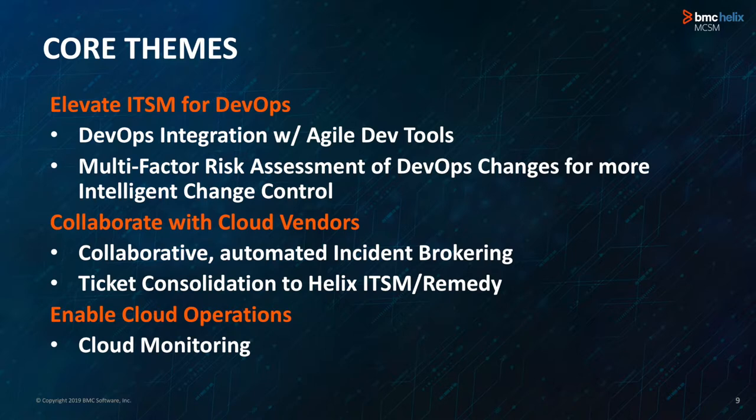The second theme is being able to collaborate with your cloud vendors — AWS, Azure, or any other cloud provider. Ticket and case collaboration is very common now. Being able to leverage pre-built connectors or build your own, and consolidate or broker your tickets across different systems, gives you visibility rather than fragmenting your case data across different systems. This provides you a single pane of glass to monitor these tickets.